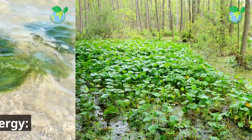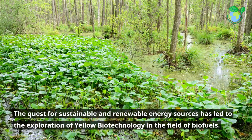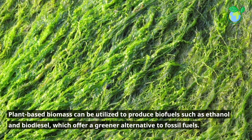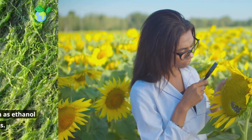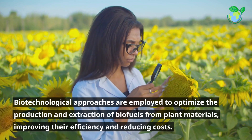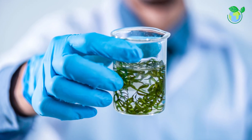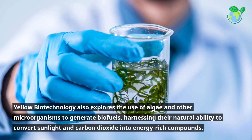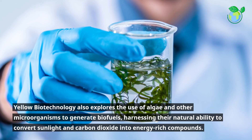Biofuels and renewable energy. The quest for sustainable and renewable energy sources has led to the exploration of yellow biotechnology in the field of biofuels. Plant-based biomass can be utilized to produce biofuels such as ethanol and biodiesel, which offer a greener alternative to fossil fuels. Biotechnological approaches are employed to optimize the production and extraction of biofuels from plant materials, improving their efficiency and reducing costs. Yellow biotechnology also explores the use of algae and other microorganisms to generate biofuels, harnessing their natural ability to convert sunlight and carbon dioxide into energy-rich compounds.